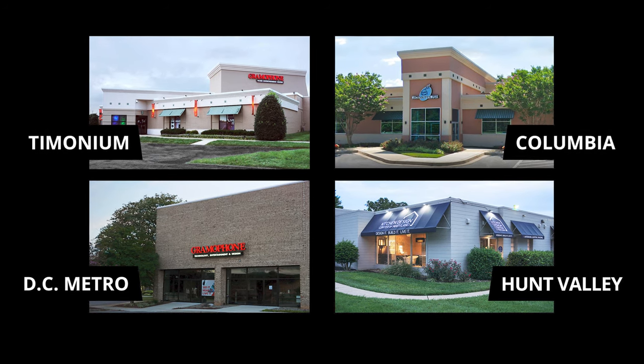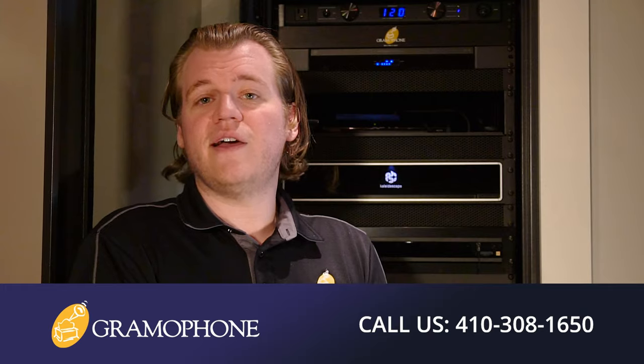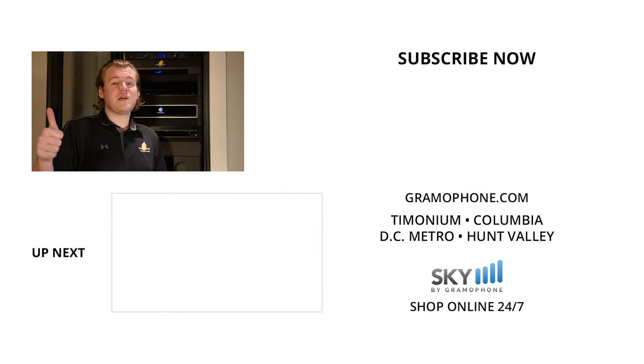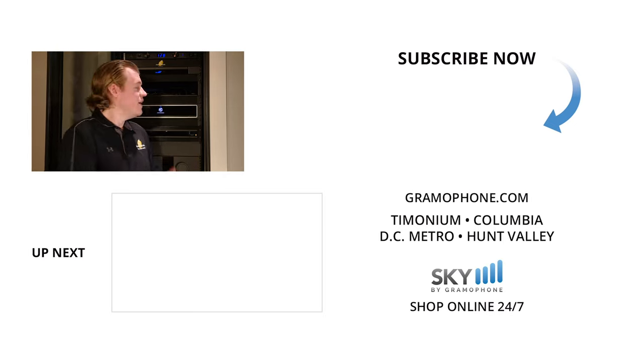You can also stop by our showroom locations in Timonium, Columbia, and Gaithersburg, Maryland, and our kitchen design center in Hunt Valley. Find us on Facebook, Instagram, Twitter, and others — links are down below. For project ideas, service requests, or to speak to our hi-fi, home theater, and interior design experts, visit gramophone.com. If you enjoyed this video, please give it a thumbs up, drop a comment below, and subscribe to the Gramophone channel. Let me know what you think of the Kaleidescape Strato S — do you have one, want one, or what's your experience been like?